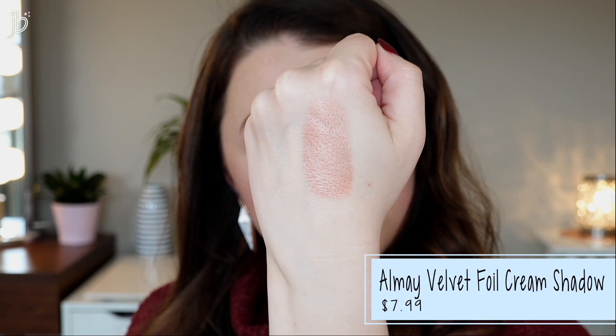Face is done — I'll list everything I'm wearing in the description below. The next product from Almay is their Velvet Foil Cream Shadows. They have about six different shades; I have shade number 20, Cupid Glaze. It's hypoallergenic, ophthalmologist tested, and suitable for sensitive eyes and contact lens wearers. This retails for $7.99, which I think is pretty reasonable. For comparison, the Milk Makeup eye pigment I love is more than double the price, so if you can get the same quality for $7.99, that's awesome — I'll be the judge of that.